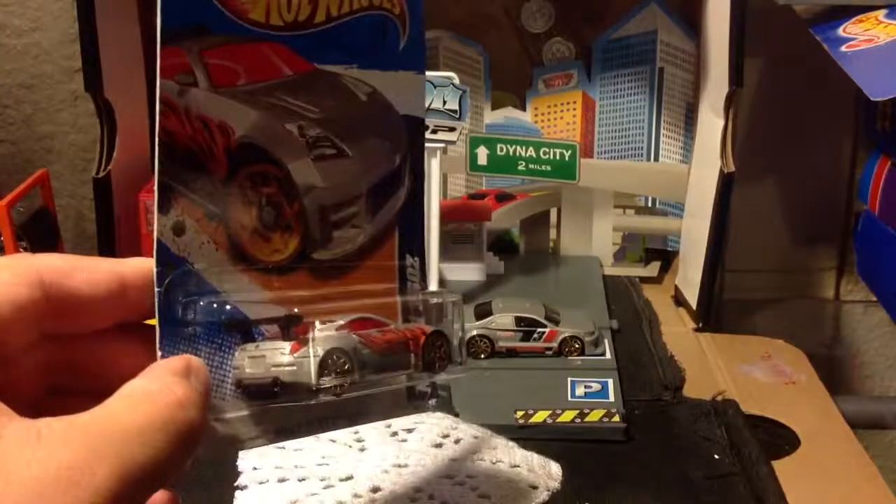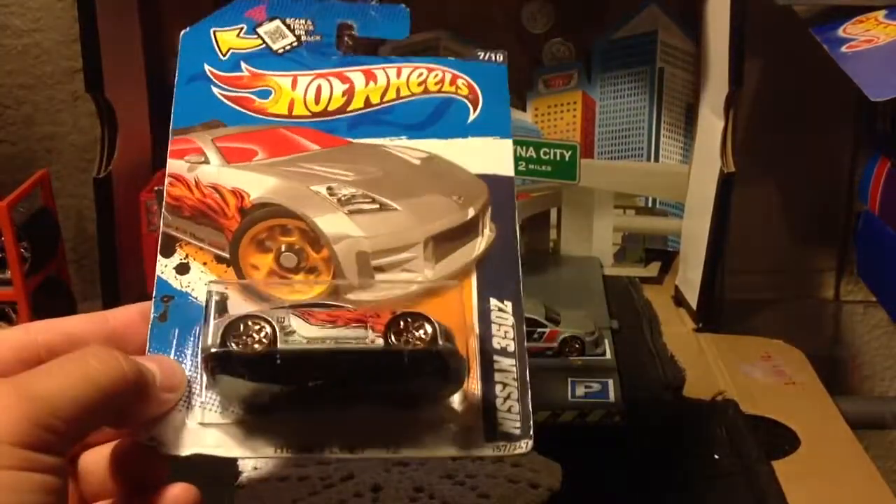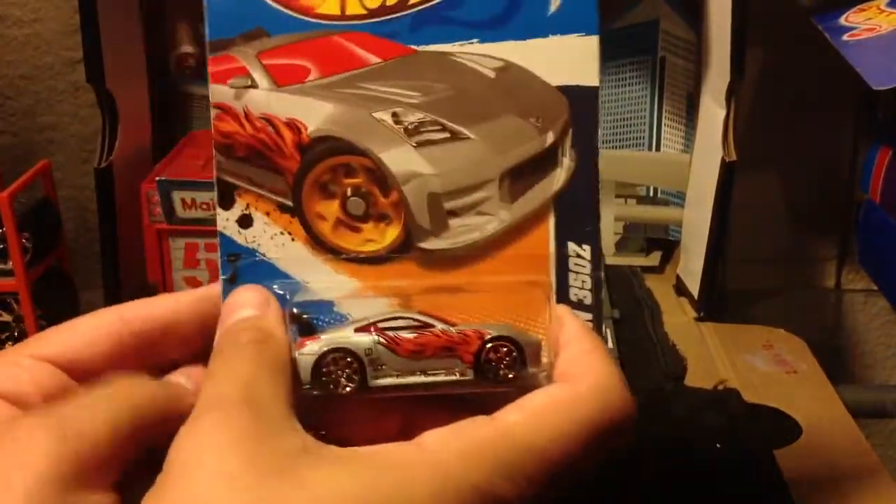I like those two exhausts coming out the back — that's what I like. Heat Fleet 12 is what has those freaking flame tampos on it, but oh well, let's crack it open.